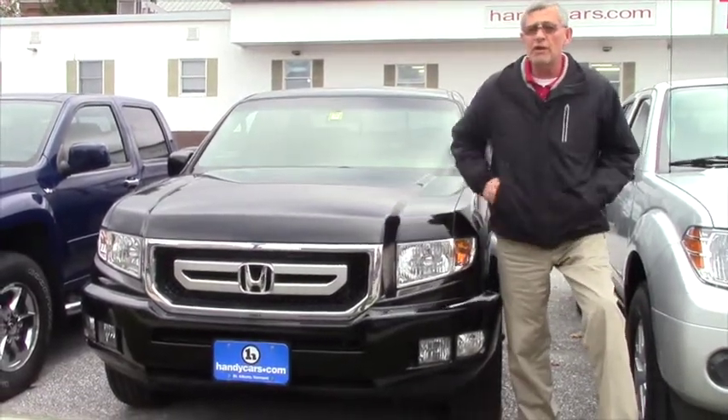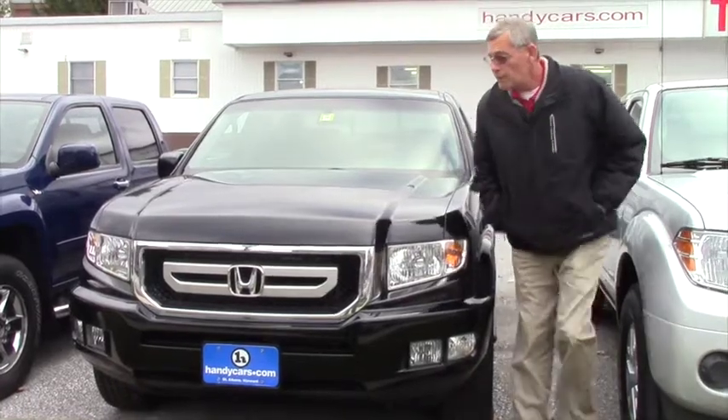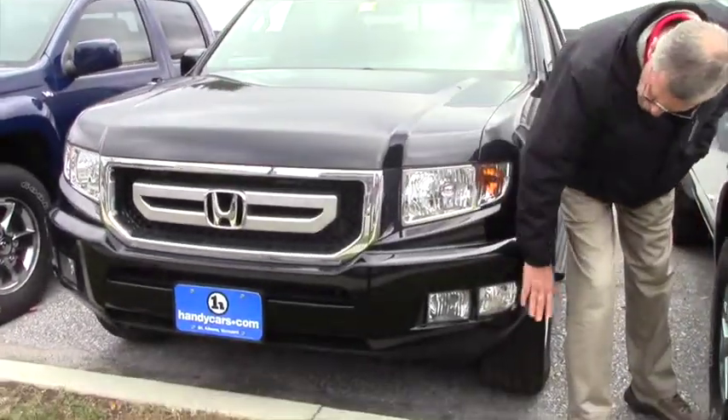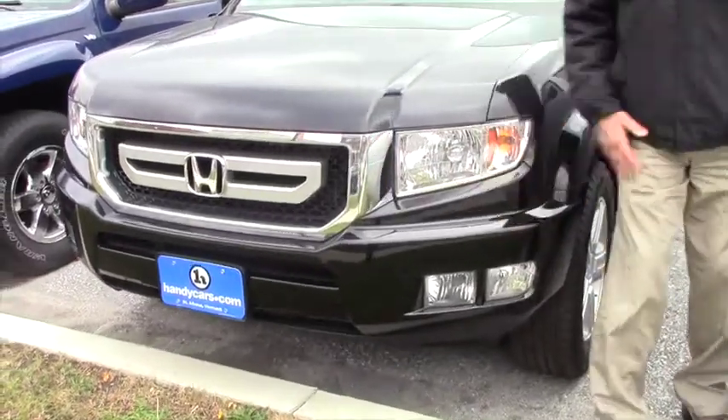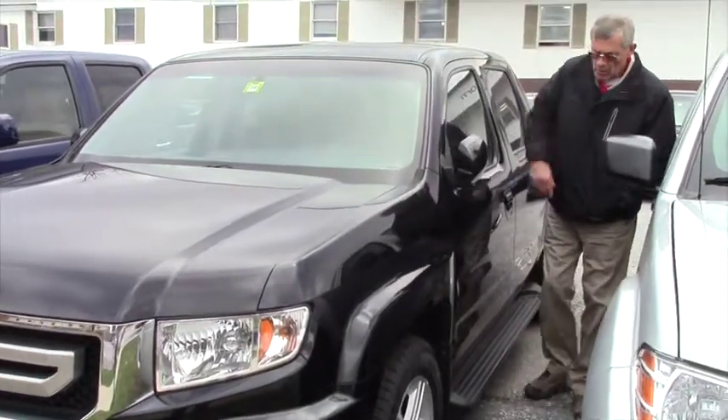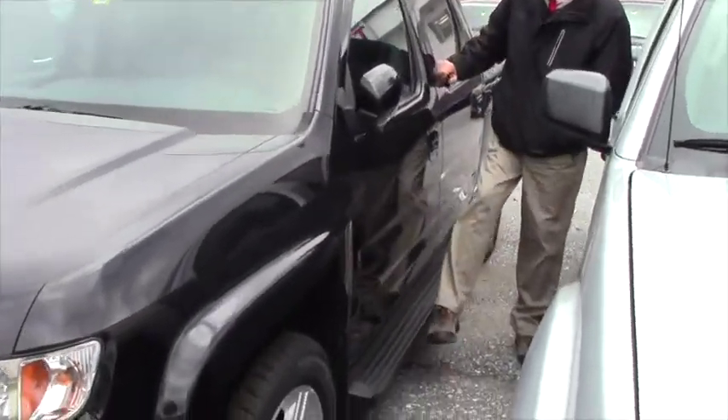What I want to point out to you right now is this 2011 Ridgeline we have here. Nice vehicle, shows nice, runs well. You can see some of the features — daytime running lights, fog lights, alloy wheels, moonroof, and running boards.